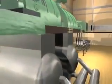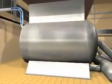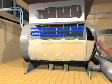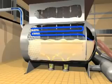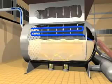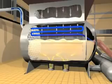After the steam has been used to create electricity, it is exhausted from the turbine and sent to a condenser to be changed back into water. Inside the condenser, steam passes over the outside of pipes filled with chilled water from the cooling towers. The steam condenses to water and returns to the boilers to repeat the steam generating process over again.